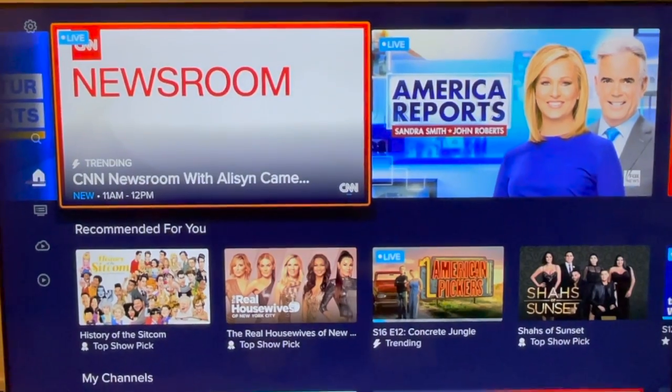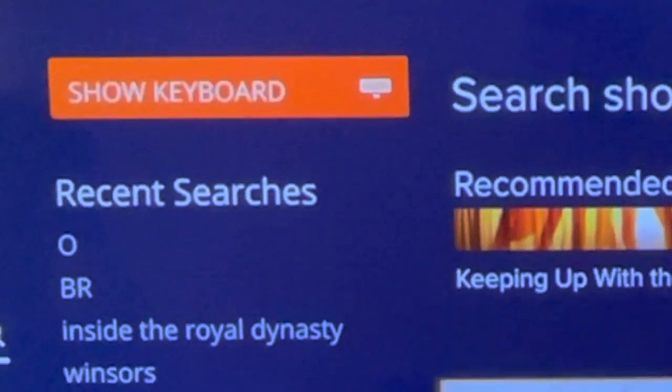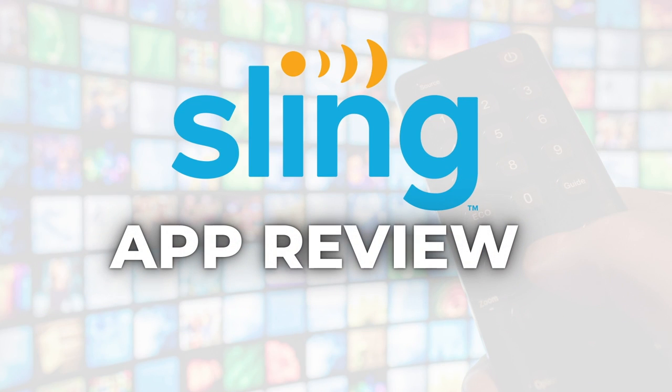Sling TV has a bold new look but not all users are celebrating the changes. I'm going to break down the pros and cons. I've spent a lot of time testing out the new app and I even sat down with a Sling TV executive who answered all of my questions. In this video I'm going to walk you through the app and highlight the changes. Let's get started.